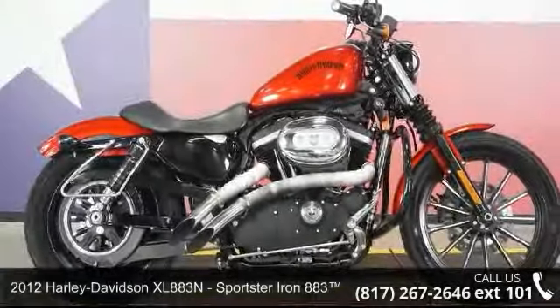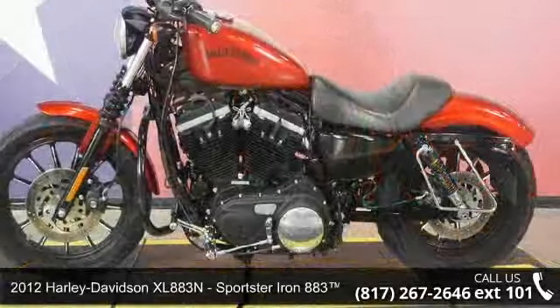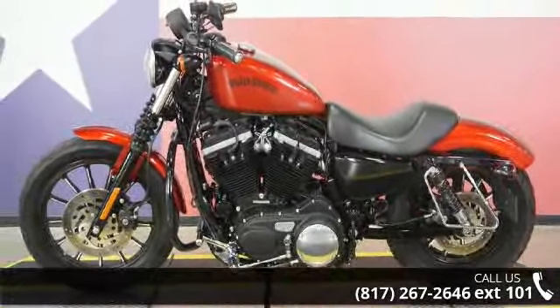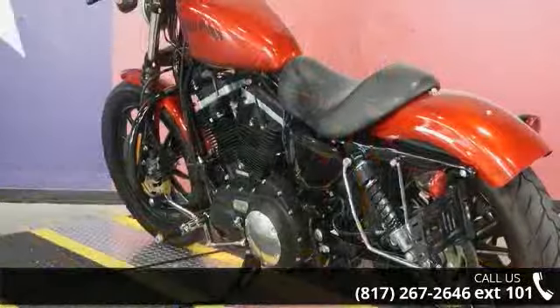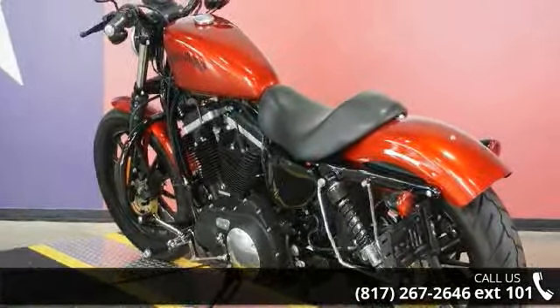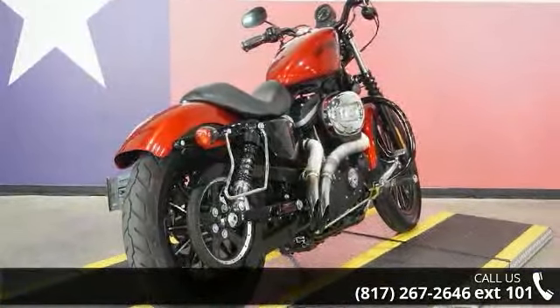Imagine yourself on this 2012 Harley-Davidson XL883N Sportster Iron 883. If you're looking for a solid bike, look no further. If you are in the market for a brand new motorcycle, this might be the one. Low mileage is an important factor in your purchase, and this one delivers a low odometer reading. Let us put you on this bike today. Call or click to schedule a test ride.